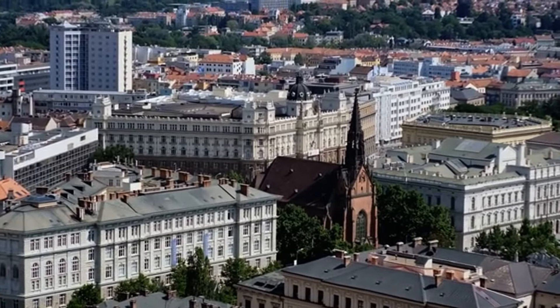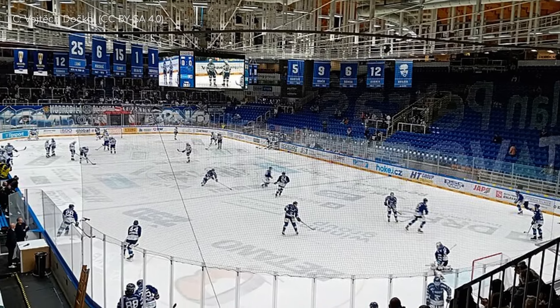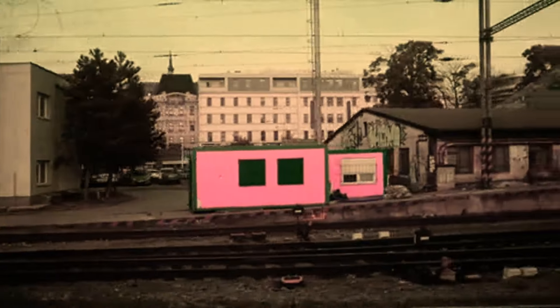So there you have it — those were the stadiums of Brno. As for my favourite, I'm not going to choose the football ground, rather the hall that is round. Thanks for watching. Have a good one.